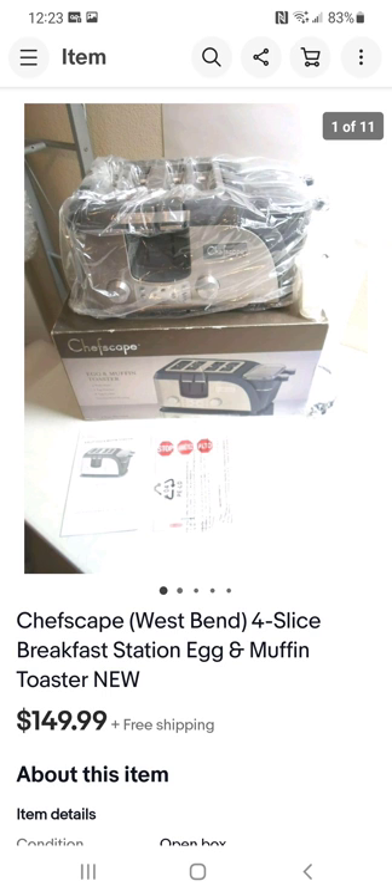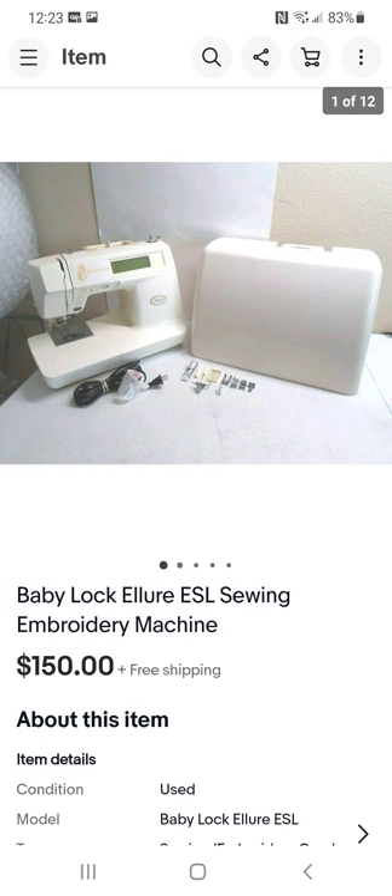This West Bend item is brand new in the box — and West Bend is a good brand. It was discontinued, so you can't buy it from the manufacturer anymore. Mine was the only new one on eBay. I looked at used ones selling for $80 something and priced mine at right about $150. It sold. I paid $25 for it.